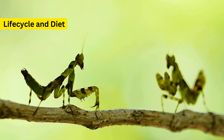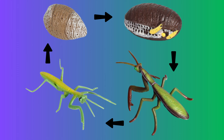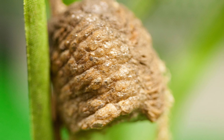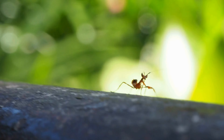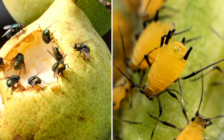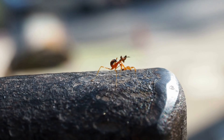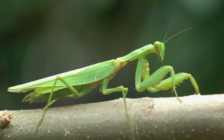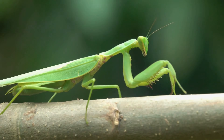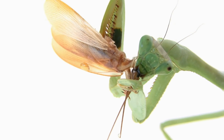Understanding the life cycle of a praying mantis not only brings us closer to nature's wonders, but also reveals how their diet evolves as they grow. From the moment they hatch, praying mantises are on the hunt. As nymphs, they start by eating small insects like fruit flies and aphids. These early meals are crucial, providing the energy needed for rapid growth. As they mature, their appetite increases and so does the size of their prey. Adult mantises will tackle larger insects and even branch out to those small vertebrates we talked about earlier.